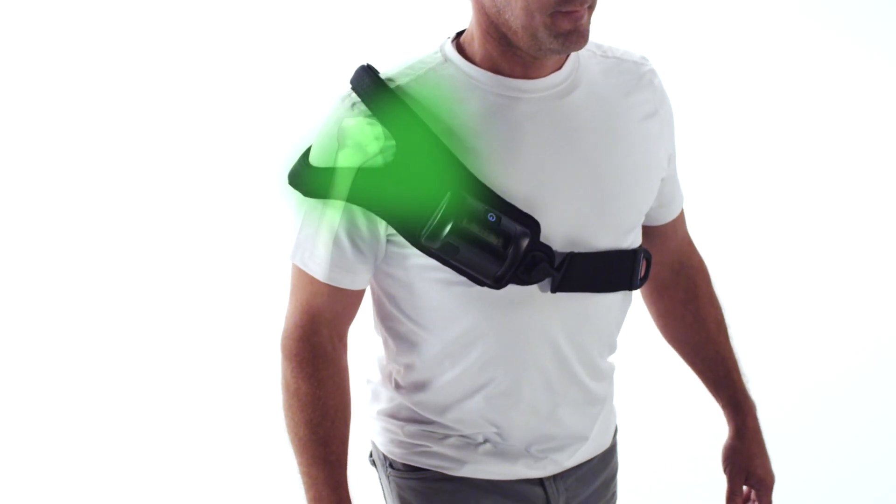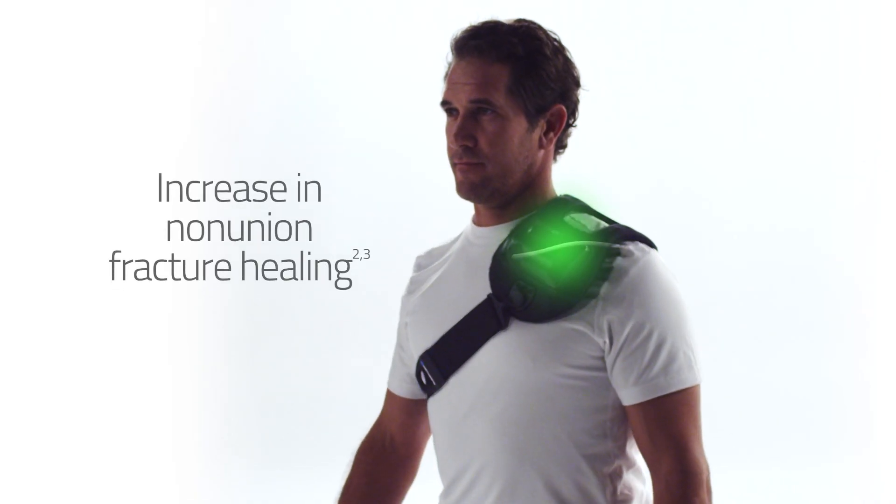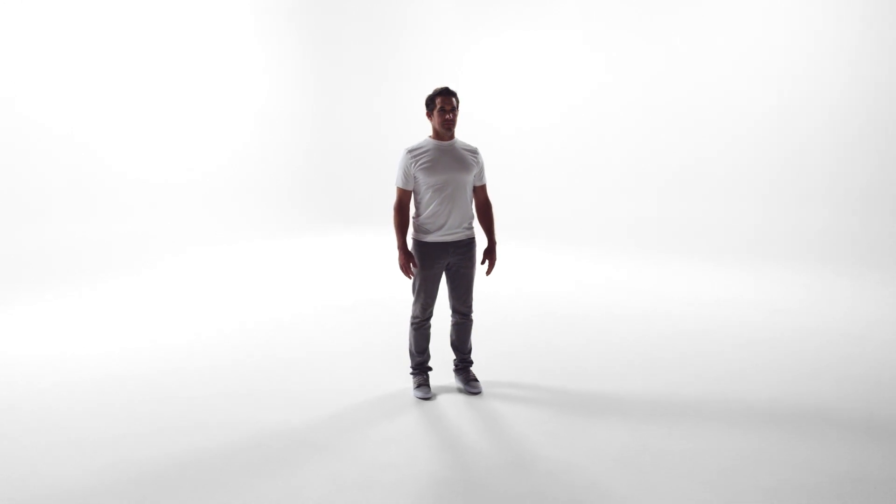When used as prescribed, bone growth stimulation therapy creates a significant increase in non-union fracture healing for patients, helping them return to their normal activities.